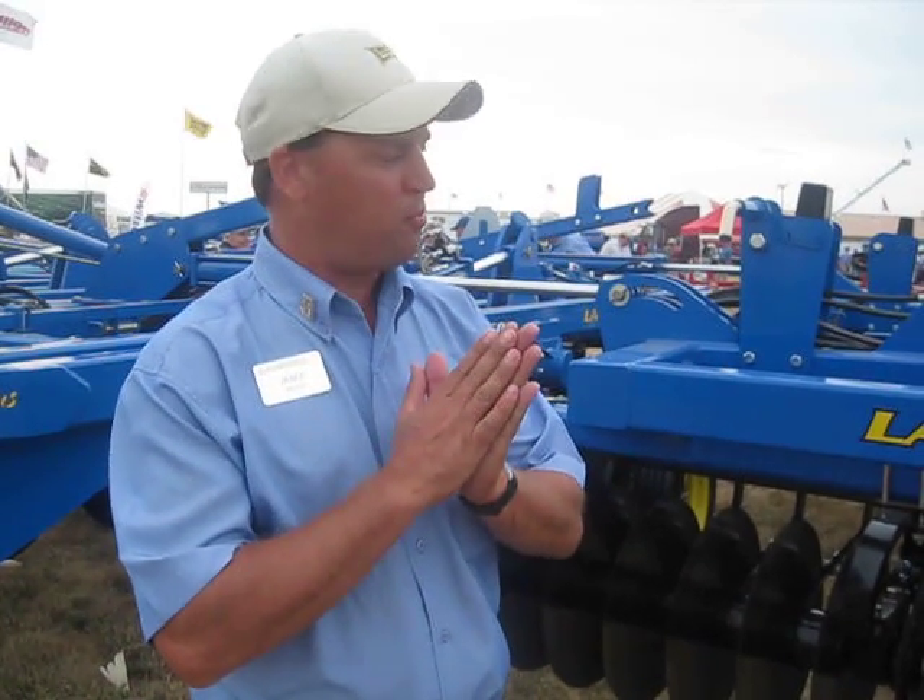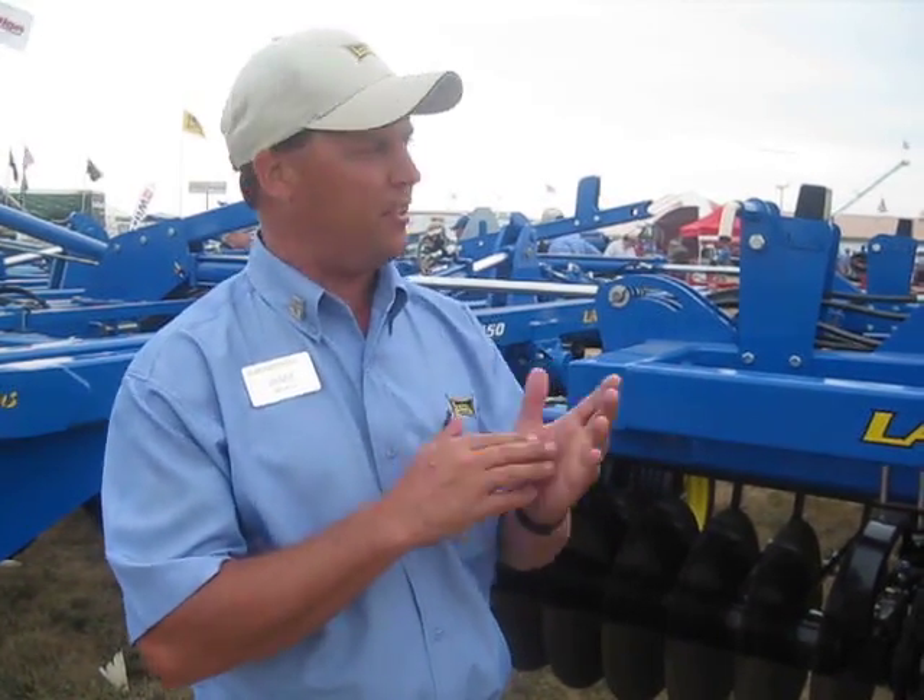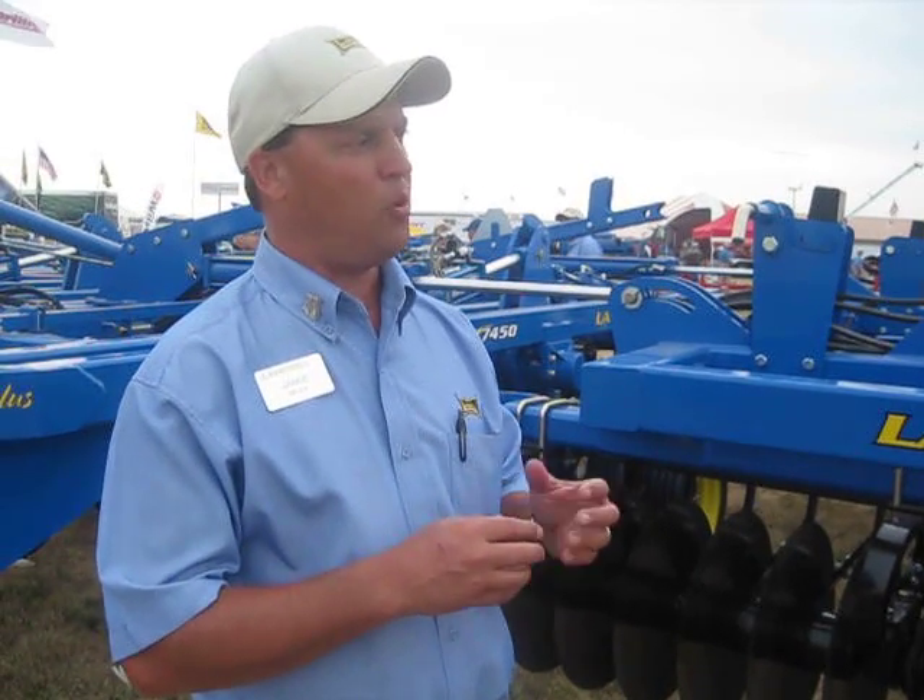Hi, I'm Jamie Meyer, Landau Corporation, Marysville, Kansas, standing here in front of our new 49-foot VT. It's brand new this year — in fact, this is the first one off the production line. We've had the VT in our lineup for the last couple of years, but we've since added the five-section unit where we've added 39, 44, and 49-foot units.